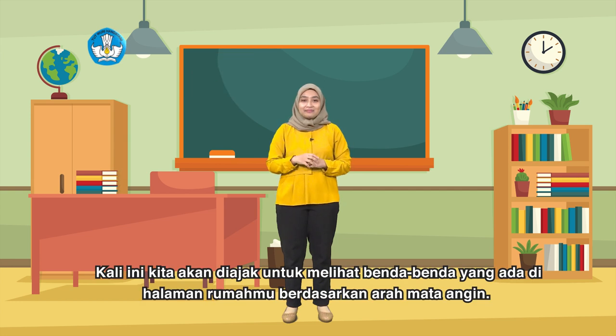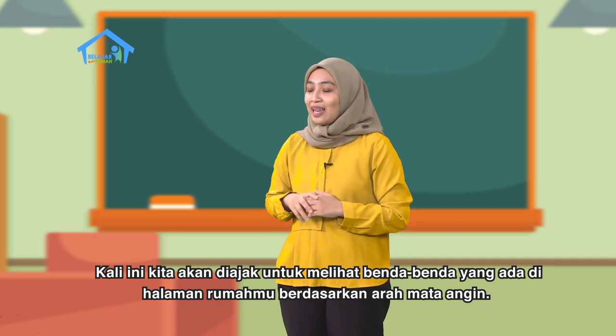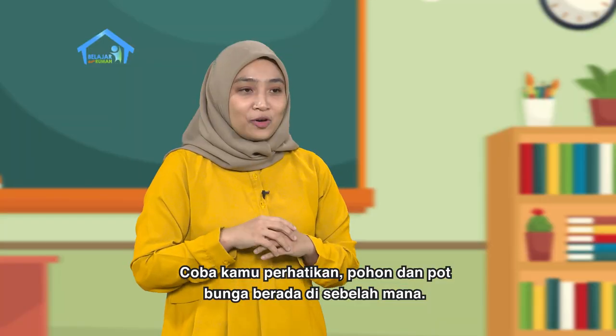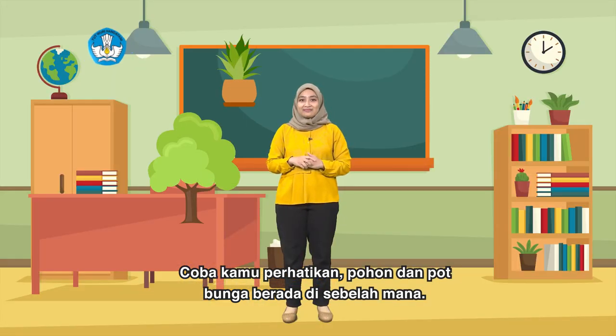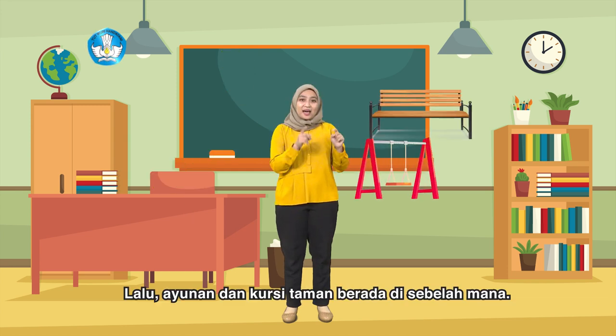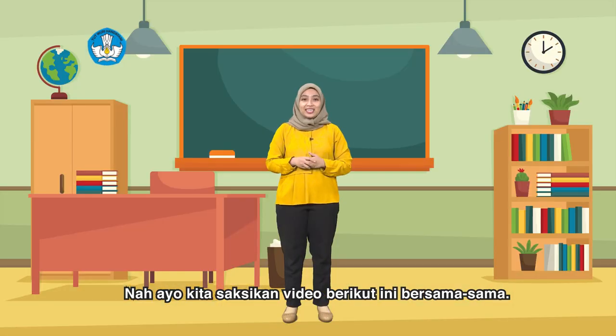Dan kali ini kita akan diajak untuk melihat benda-benda yang ada di halaman rumahmu berdasarkan arah mata angin. Coba kamu perhatikan, pohon dan pot bunga berada di sebelah mana? Lalu ayunan dan kursi taman berada di sebelah mana? Nah, kita saksikan yuk video berikut ini bersama-sama.